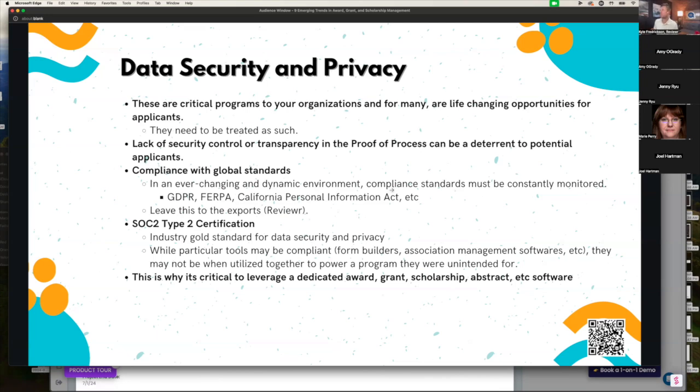Data security and privacy cannot be overlooked. There are so many moving parts constantly changing — many acronyms like GDPR and California Privacy Acts. You can't be at the forefront of all of them, but our team can. Leave it to the experts to stay aware of what's evolving in the space. We get audited, we do penetration testing, and we're SOC 2 Type 2 certified, which is the industry gold standard. Just note that we do care about data security and privacy — it's a topic that is becoming very, very popular, and you need to make sure the tools you're utilizing are compliant.